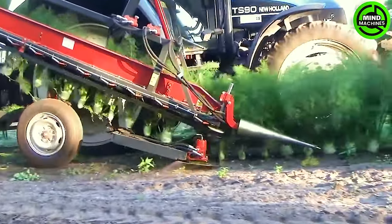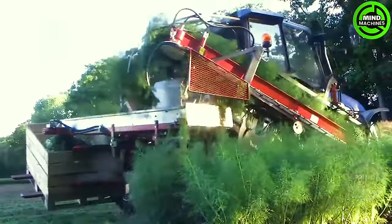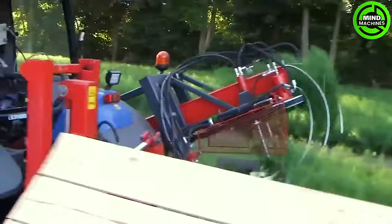The crop harvester, a mechanical marvel, seamlessly blends technology and nature in a captivating dance of efficiency. A hundred hands delicately gathering produce with precision and speed.